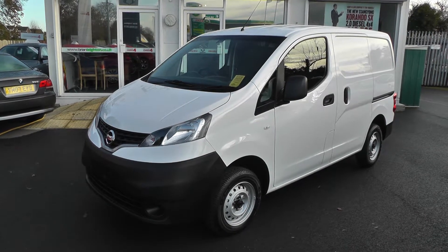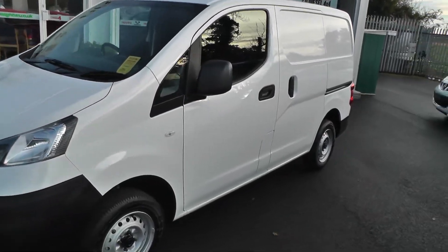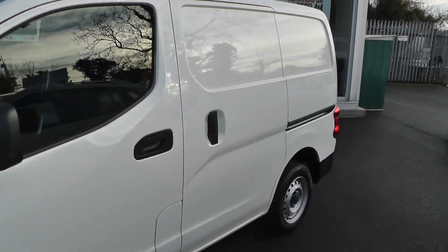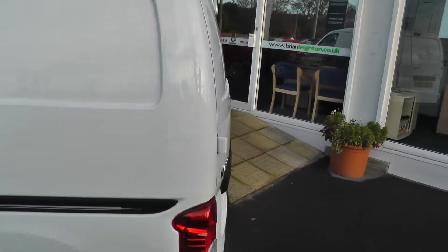Welcome to Brian Leighton Howden and thank you for visiting our website. The van we're looking at today is a Nissan NV200 1.5 DCI SE. It's a brand new vehicle that has only done delivery mileage.